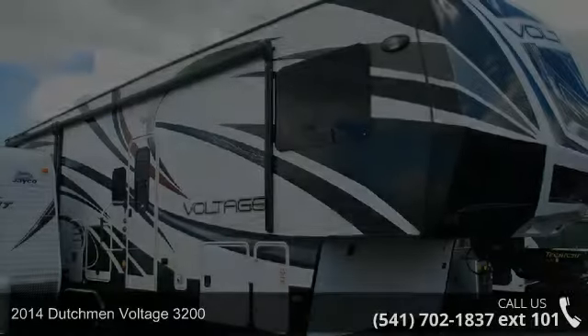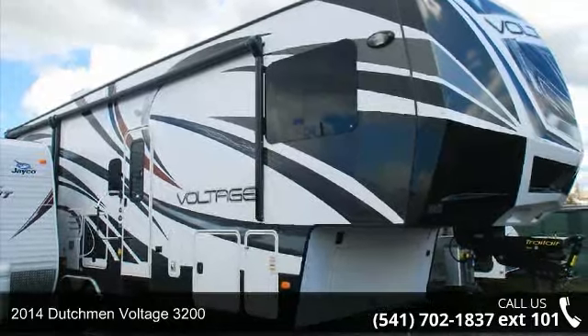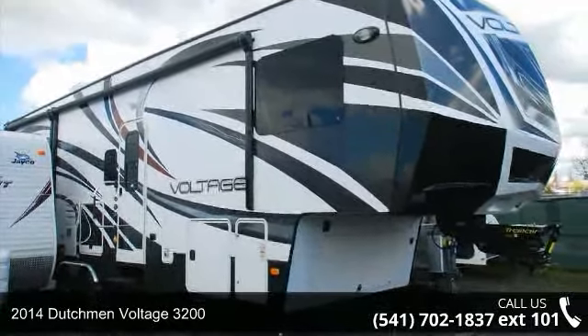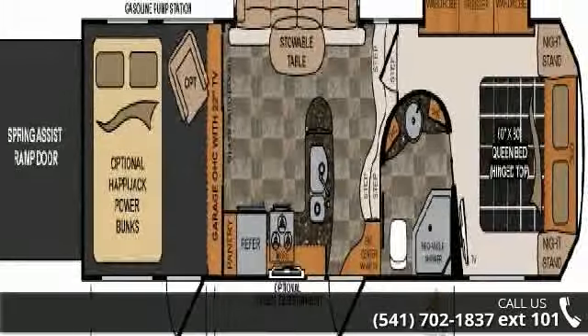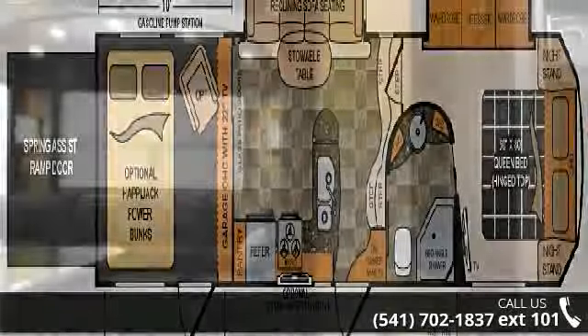Travel in style with this 2014 Dutchman Voltage 3200. Toy haulers combine lightweight design with payload capacities to handle your toy hauling needs. This is a great option for those looking for an RV with quality construction and ease of towing.